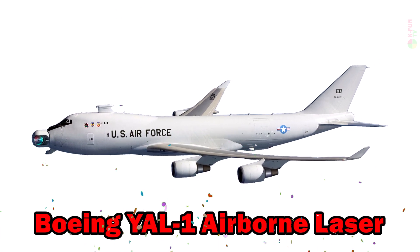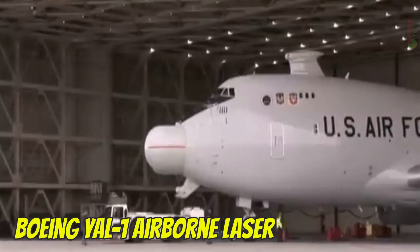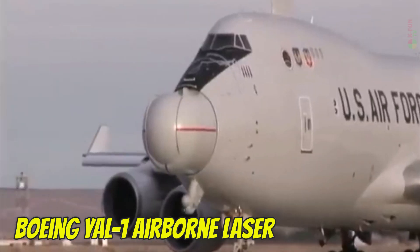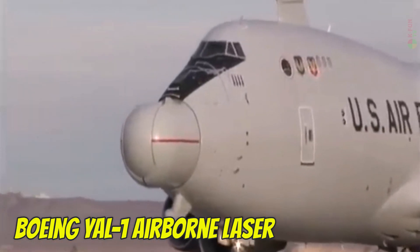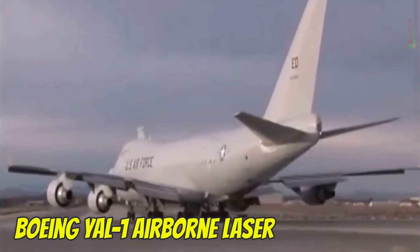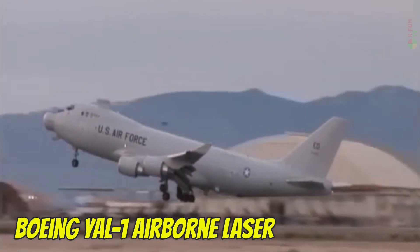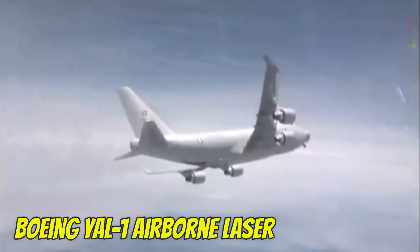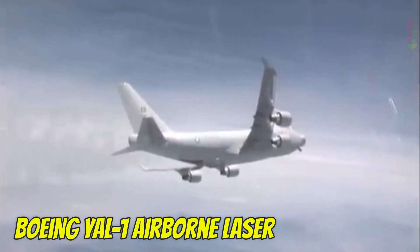Boeing YAL-1 Airborne Laser. The Boeing YAL-1 was designed to test missile interception in flight. It had a range of about 12,000 km and was developed in the U.S., although the project was eventually canceled.